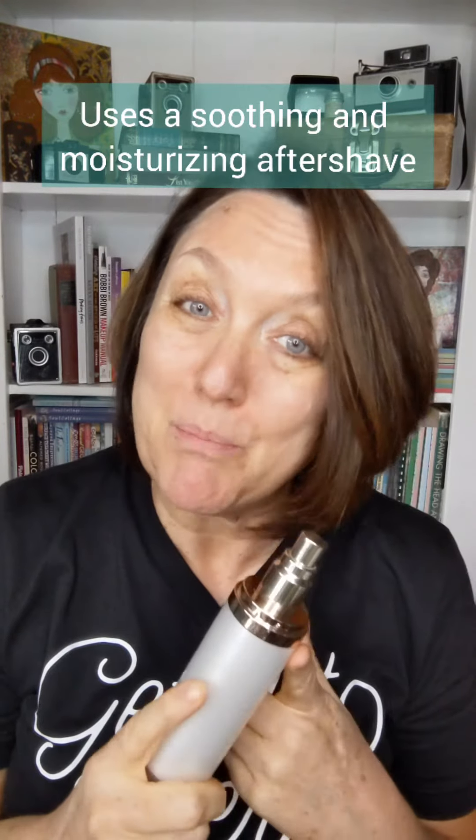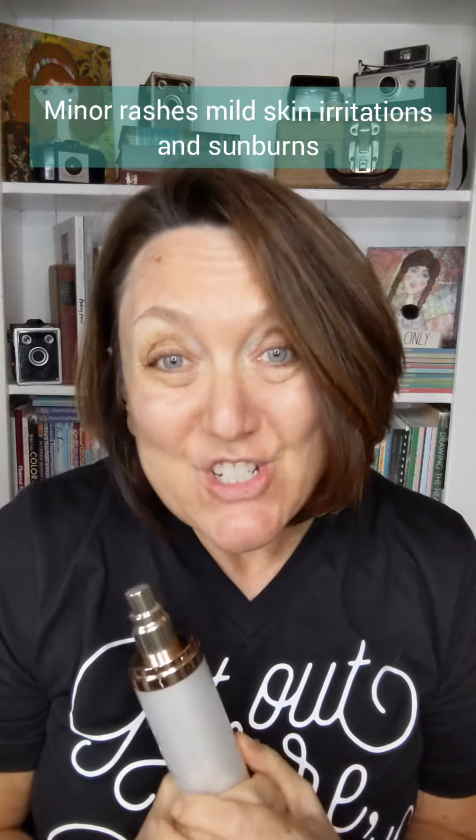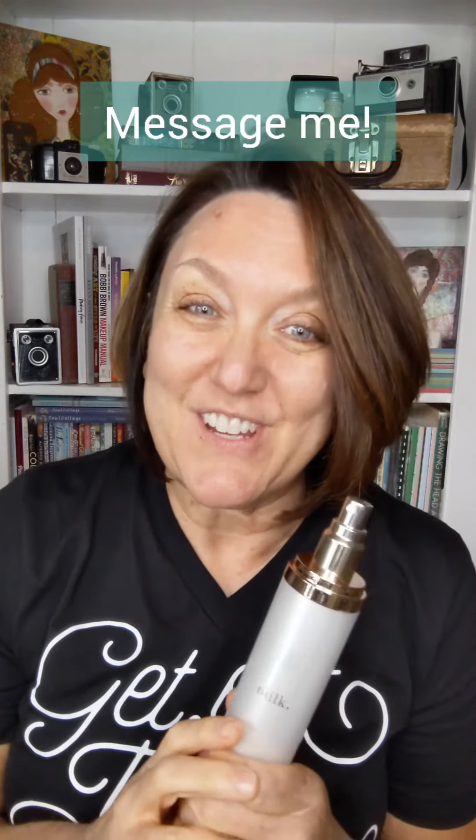Everybody in the family can use this. It's great for minor burns, scrapes, irritations, rashes, and even sunburns. It's a miracle toner, it really is great. So if you haven't tried it yet, let me know. And if you were a little bit nervous about the milk toner like I was, and thought it was something drying and alcohol-based — no worries, it's not. Let me know if you'd like to try it.